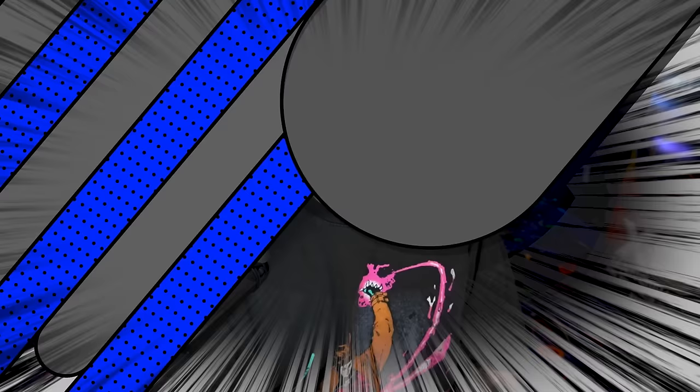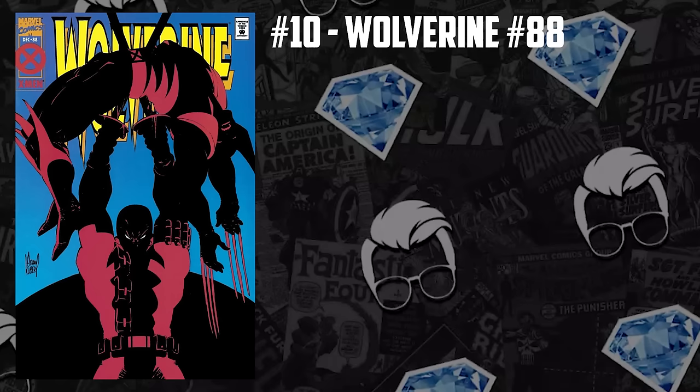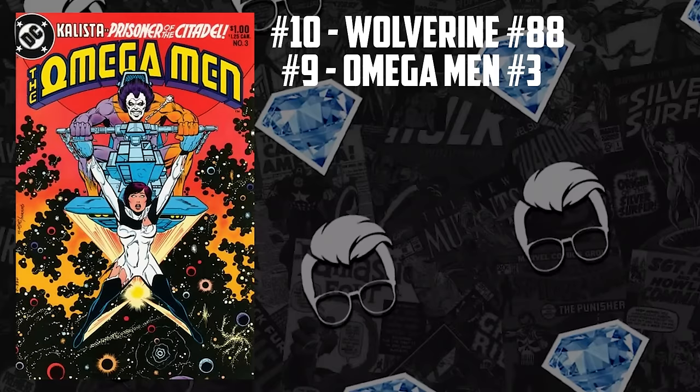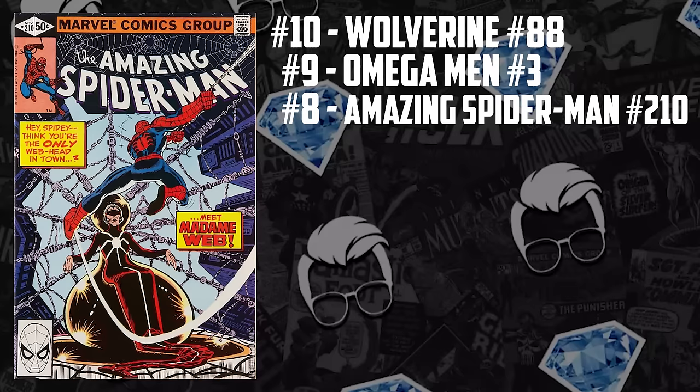Now we're jumping into the quarter one hottest of the hot — these 10 books should be on every dealer's wall at conventions. Number 10 is Wolverine 88, the first battle between Deadpool and Wolverine. There are three different versions of it, all three are hot, and it's made the hot 10 three different times with its highest placement at number two. Number nine is Omega Men 3, the first appearance of Lobo, which dominated in 2023 — it made the hot 10 four times this year, coming in at number nine, eight, four, and three. Number eight is Amazing Spider-Man 210, the first appearance of Madam Web, which reached as high as fourth on the hot 10 and made the list four different times.